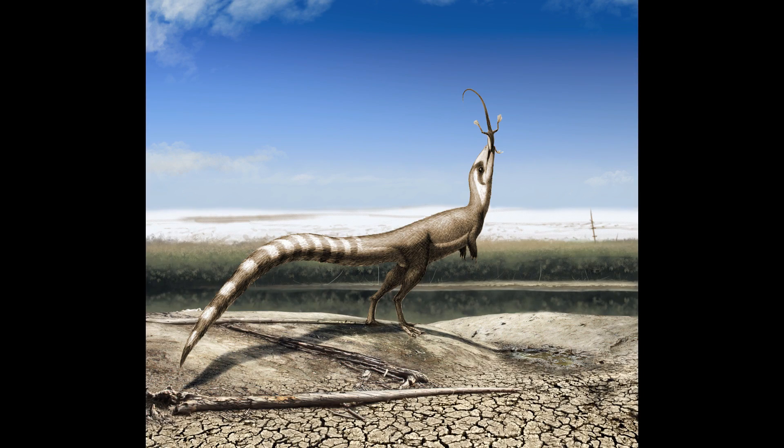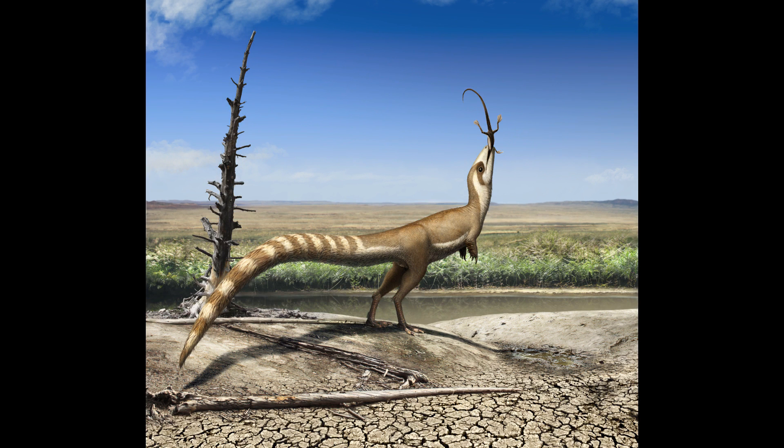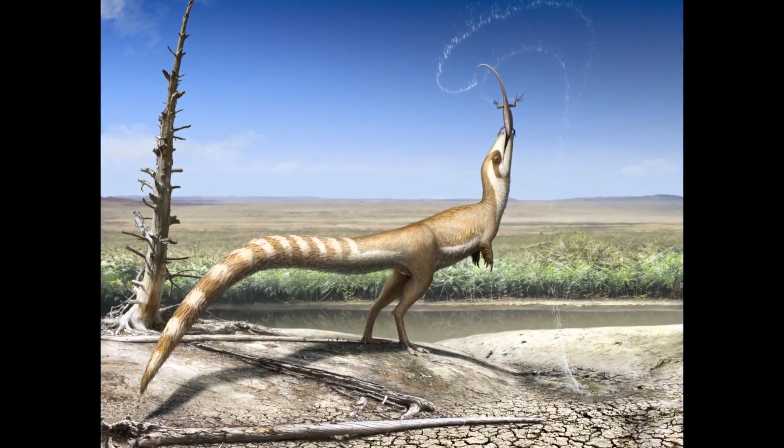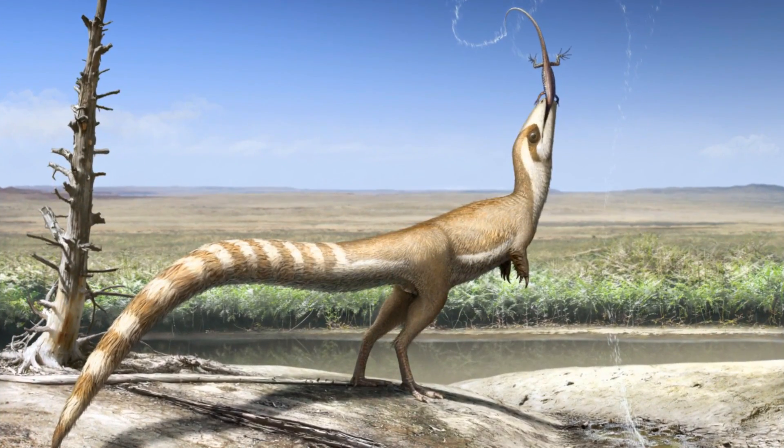With this work, we have shown that by looking at palaeocolor, we can start to understand important aspects of the behaviours of extinct animals, and also better interpret the long-lost habitats and environments in which they lived.